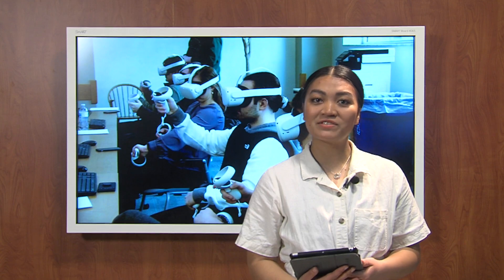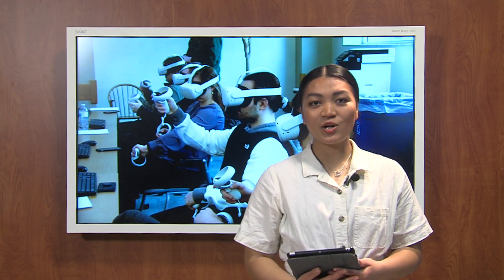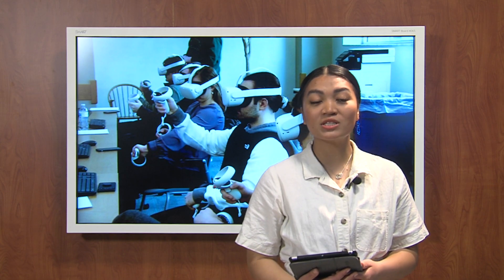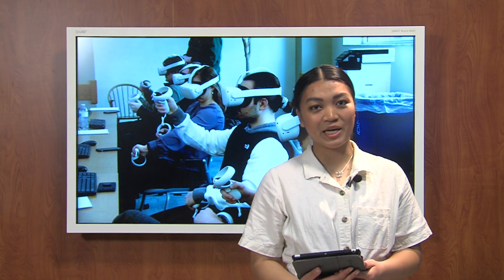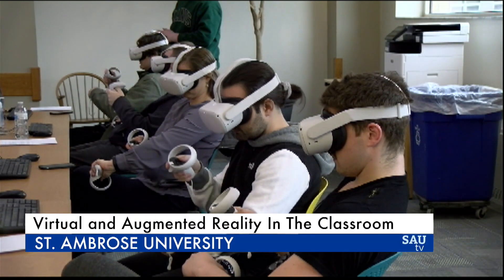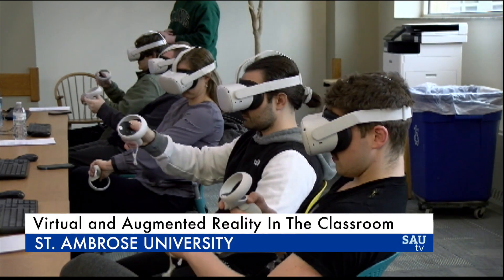From Victoria's waterfall of Zambia to the Parthenon of Greece, art history students at SAU have seen it all. It's all thanks to virtual learning, as the university will soon be home to the world's first fully augmented reality campus. With virtual reality learning, there's no need to imagine what a historical landmark might look like.